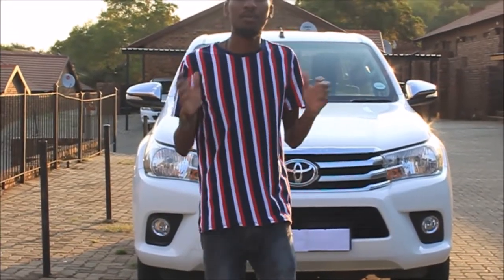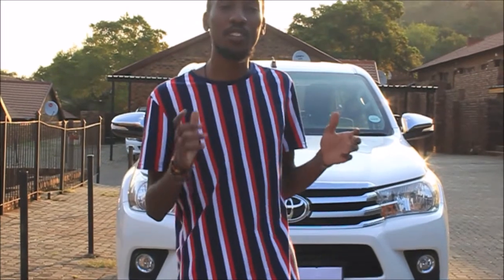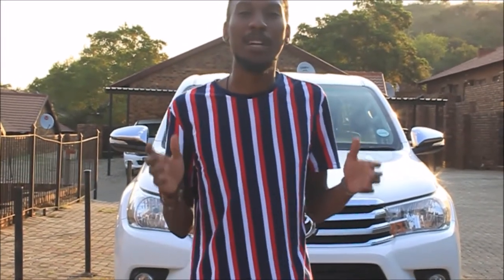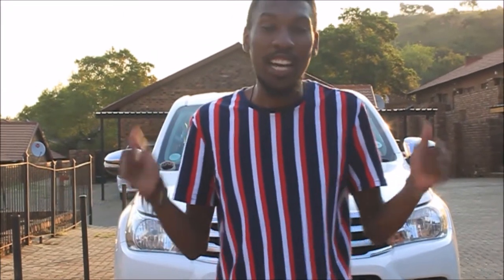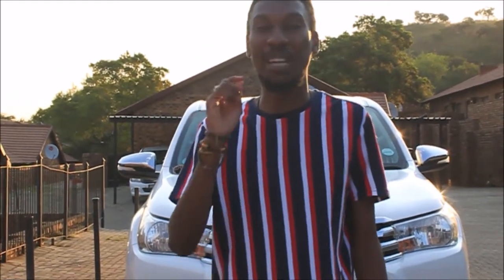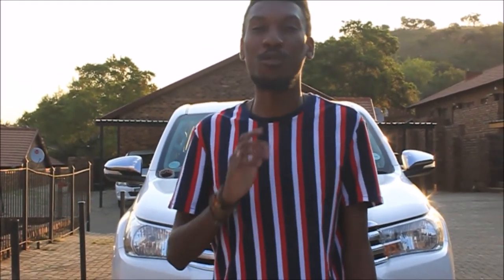We're going to start off this review with a bit of background on the Hilux. The first car that rolled out was back in 1968 — that's when the Hilux first came to market — and right now we're sitting on generation number eight. It's been over 40 years of producing this legendary vehicle.